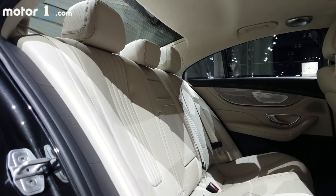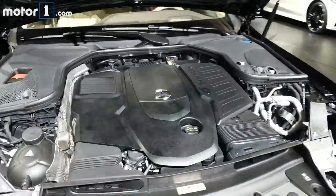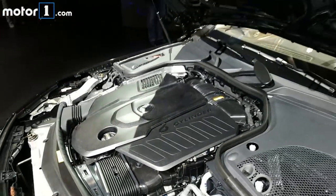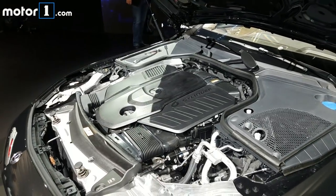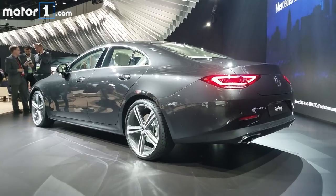The new powertrain is a 48-volt mild hybrid with a three-liter inline-six engine. Total output is 362 horsepower, and it's backed by a nine-speed automatic. The 2019 CLS class goes on sale next fall.